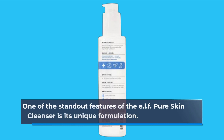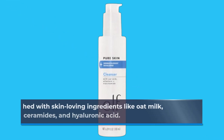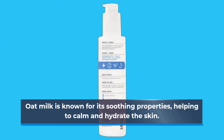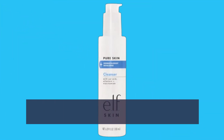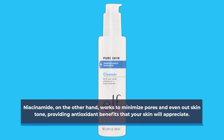One of the standout features of the Elf Pure Skin Cleanser is its unique formulation. It's enriched with skin-loving ingredients like oat milk, niacinamide, allantoin, ceramides, and hyaluronic acid. Oat milk is known for its soothing properties, helping to calm and hydrate the skin. Niacinamide works to minimize pores and even out skin tone, providing antioxidant benefits that your skin will appreciate.